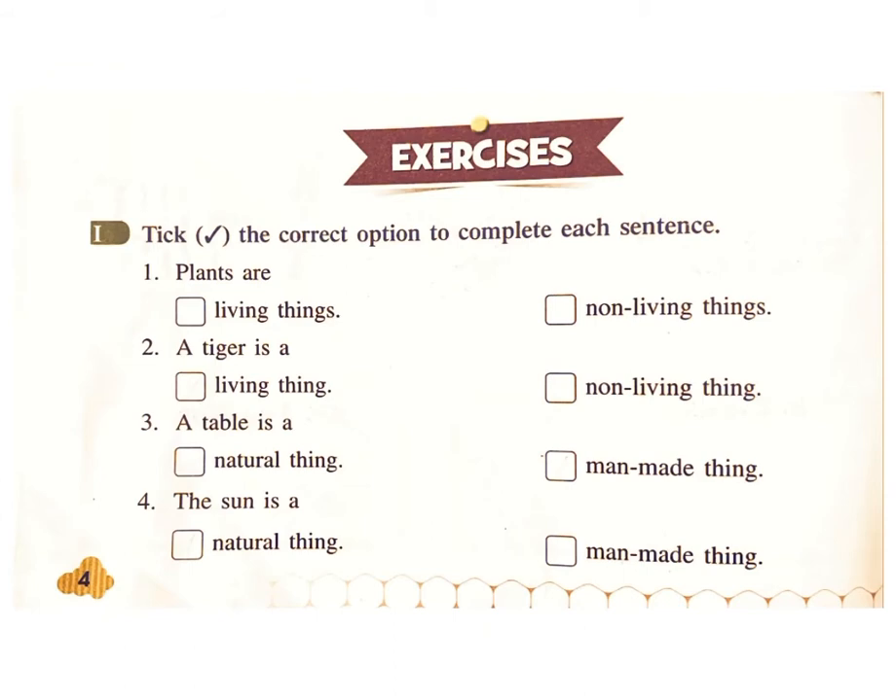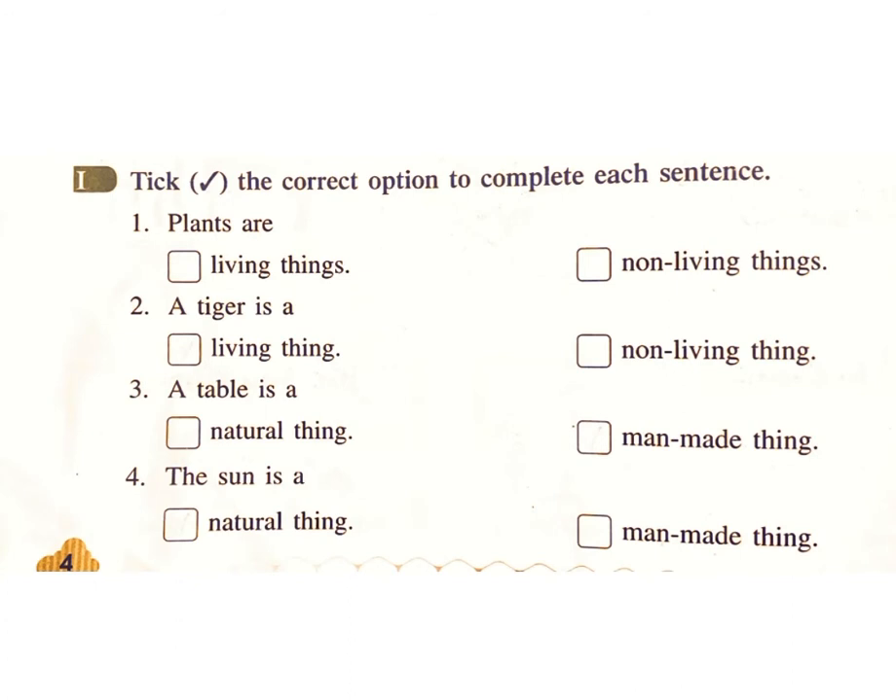Exercises. One: Pick the correct option to complete each sentence. One — Plants are living things or non-living things? Answer: living things. Two — A tiger is a living thing or non-living thing? Answer: living things. Three — A table is a natural thing or man-made thing? Answer: man-made thing.